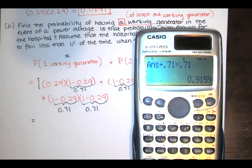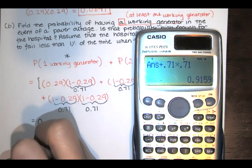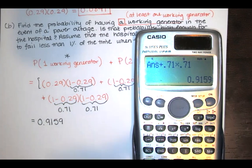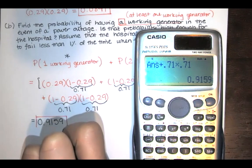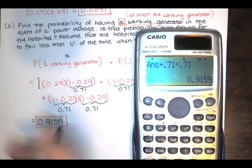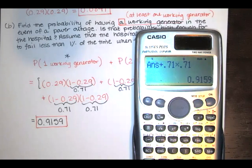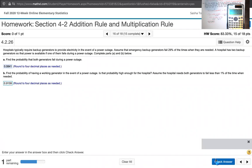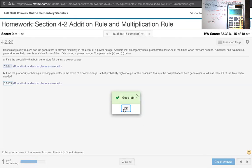The probability of having at least one working generator is 0.9159, to four decimal places. Let's enter that into MyLab Statistics — great, it accepts the answer.